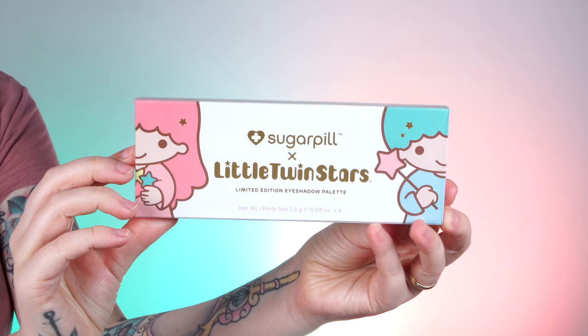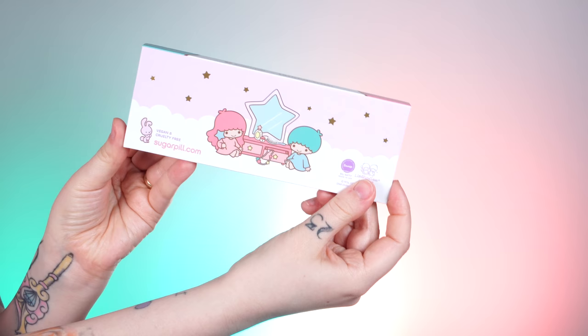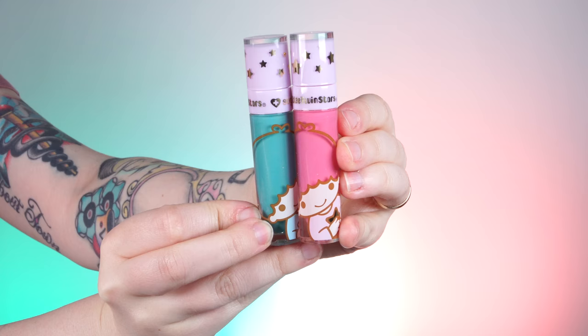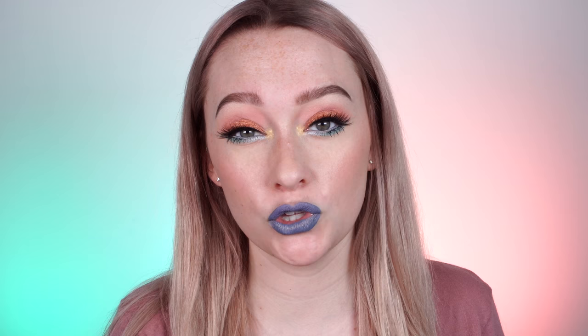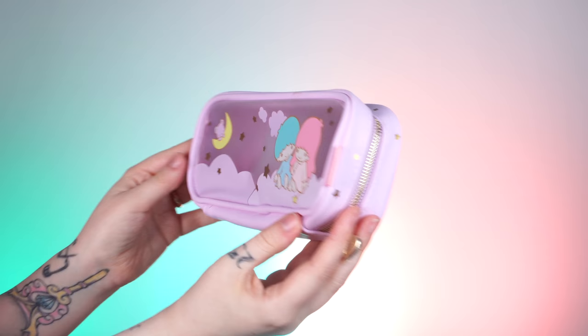I mixed the lip duo — spoiler alert, you'll have to wait and see. Let's talk about the prices. The eyeshadow palette is $38. You are getting six shades, and there is frost, foiled, and matte in here. The Liquid Lip Duo retails for $36. It comes in super cute packaging with each of the twin stars, Kiki and Lala, and it even has the color of their hair as the lip color — such a cute touch. If you want to get the palette, lip duo, and a makeup bag in a super cute collectible box, that retails for $79, and that is the only way to get this makeup bag.